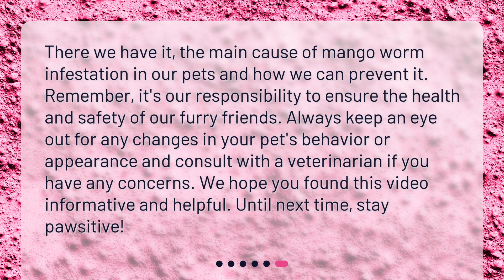There we have it — the main cause of mango worm infestation in our pets and how we can prevent it. Remember, it's our responsibility to ensure the health and safety of our furry friends. Always keep an eye out for any changes in your pet's behavior or appearance and consult with a veterinarian if you have any concerns. We hope you found this video informative and helpful. Until next time, stay positive.